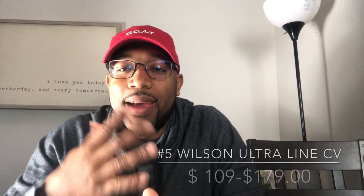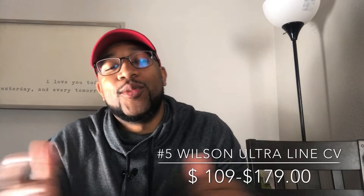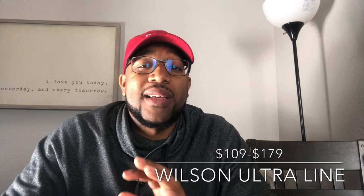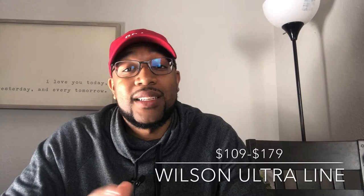Number five is the Wilson Ultra — the whole line, not just one version. The biggest thing about the Wilson Ultra line is that it has just enough power, just enough control, and it's really easy to get spin off it. The price point with the Counterveil technology right now is very competitive — as cheap as $129 up to about $175–$179, and you can find them slightly used for even less.